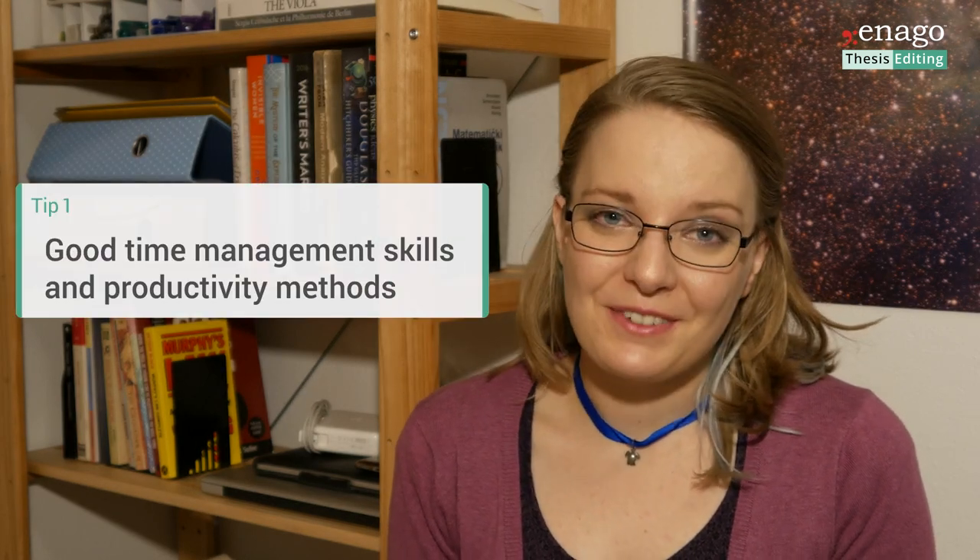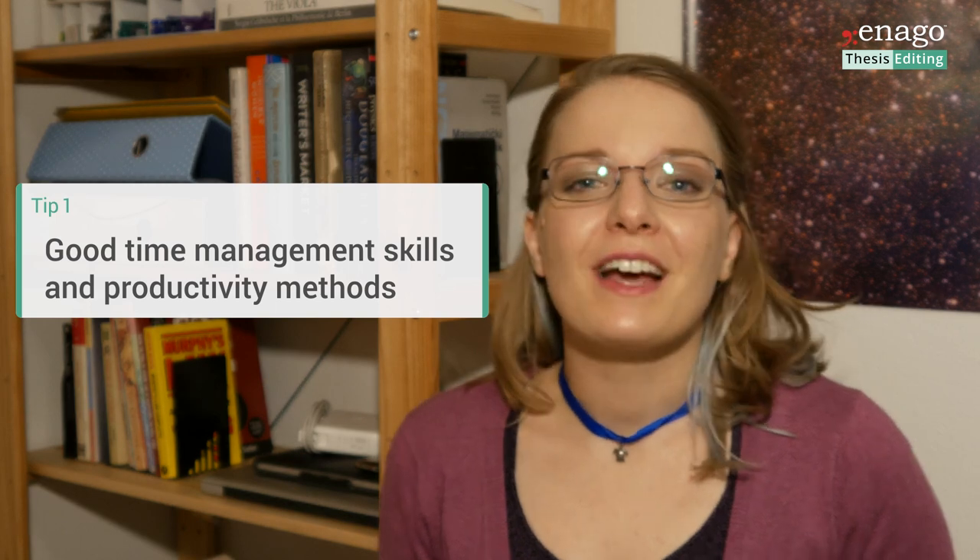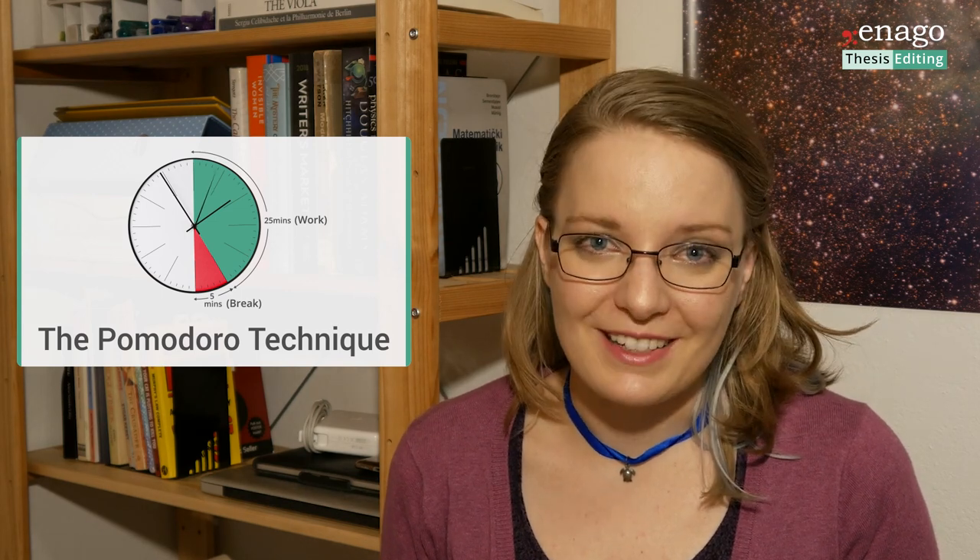Number one: good time management skills and productivity methods. Often academic researchers will simply go with the flow when it comes to their work. Most productive researchers stick to a time management schedule. For example, when writing papers and struggling to get those words on the paper, they use pomodoros — timed segments of 25 minutes where you ignore all distractions and just focus on the task at hand. No editing, no overthinking — simply write for 25 minutes and see what you come up with.